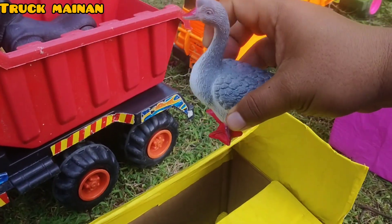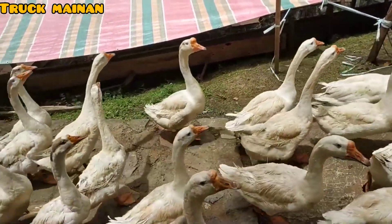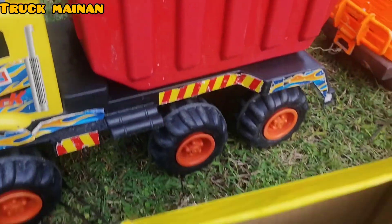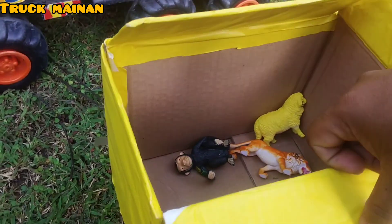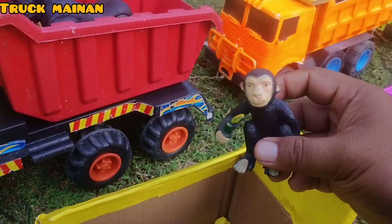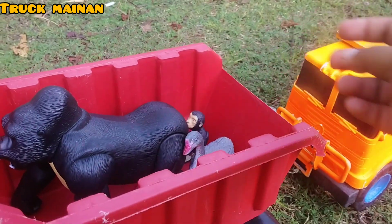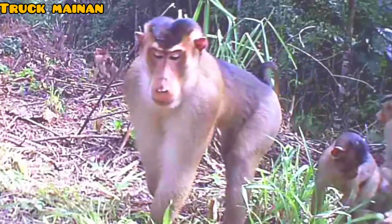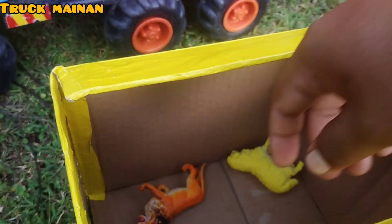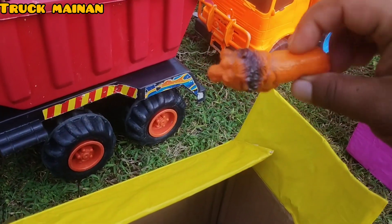Ada angsa juga, mantul! Wow, masih ada, teman-teman Widi, rupanya ada monyet juga, teman-teman. Ada singa juga, teman-teman. Ini si raja hutan!